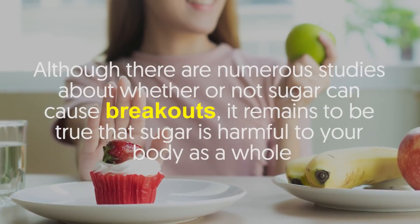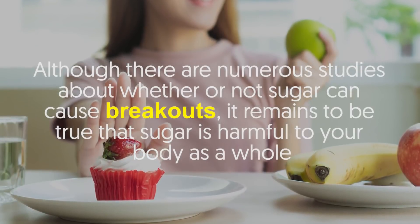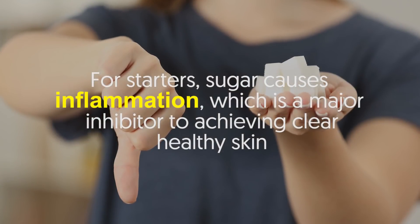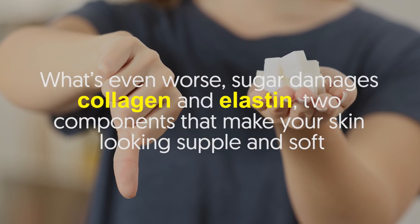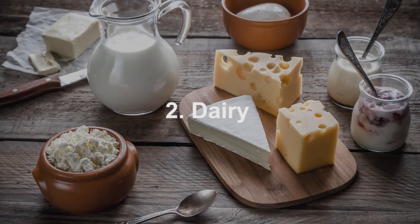Number one: sugar. Although there are numerous studies about whether or not sugar can cause breakouts, it remains true that sugar is harmful to your body as a whole. For starters, sugar causes inflammation, which is a major inhibitor to achieving clear, healthy skin. What's even worse, sugar damages collagen and elastin — two components that make your skin look supple and soft.